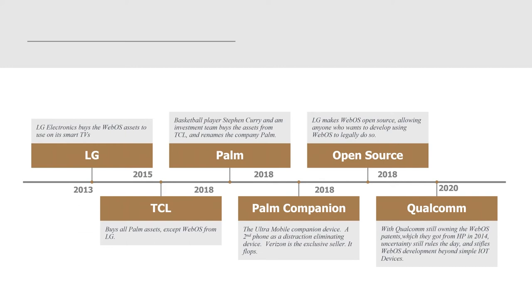In 2013, LG Electronics bought WebOS assets to use in its new smart TVs. In 2015, TCL bought assets from LG and licensed WebOS back to them. Basketball player Stephen Curry and an investment team bought the assets of TCL and renamed the company Palm again. In 2018, they released an ultra-mobile companion device — a second phone as a distraction-limiting device — Verizon-exclusive, and it was a huge flop. Also in 2018, LG made WebOS open source, which would allow anyone to legally develop on WebOS. But Qualcomm still owned WebOS with the patents they got from HP in 2014, so uncertainty still rules the day and stifles WebOS development beyond simple IoT devices.